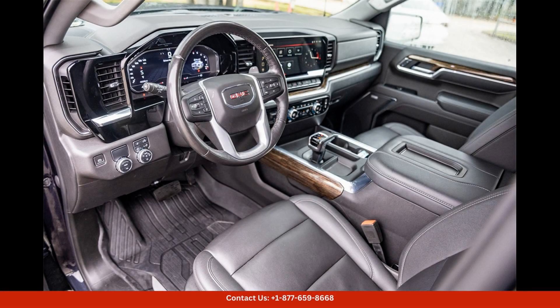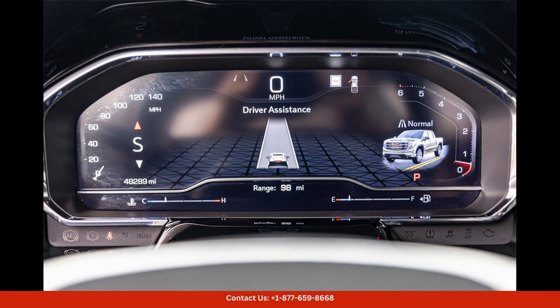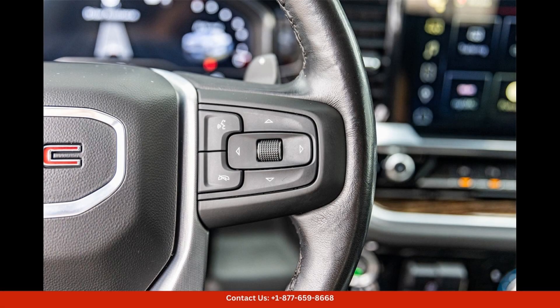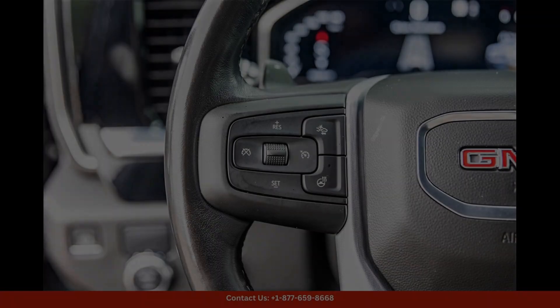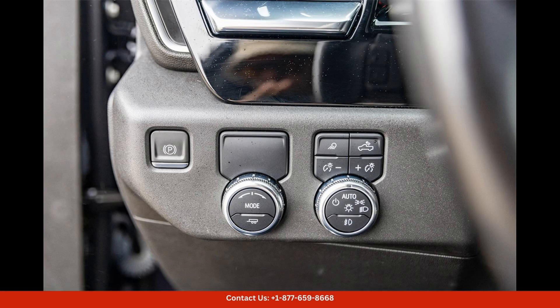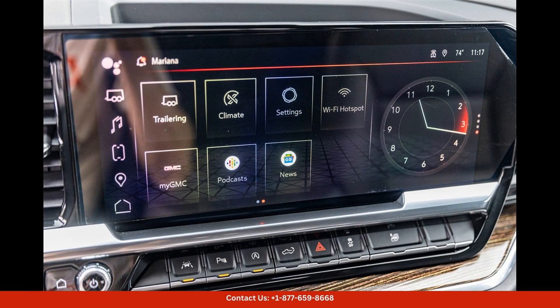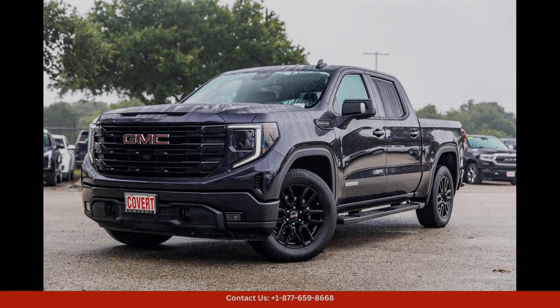With its impressive towing capacity and off-road capabilities, the Titanium Rush Metallic exterior paint is a sleek and modern color that complements the bold design of the Sierra 1500 Elevation. The truck features a muscular front grille, LED headlights, and 20-inch black wheels that give it a commanding presence on the road.